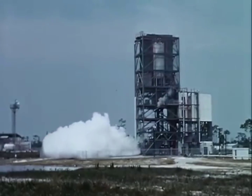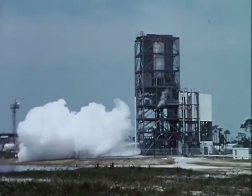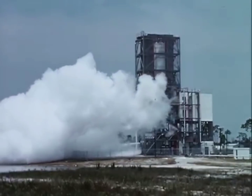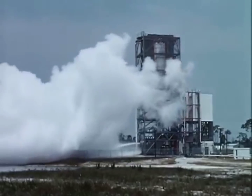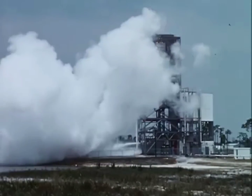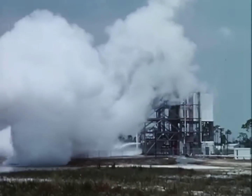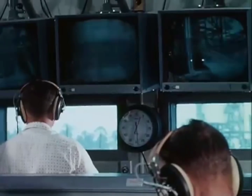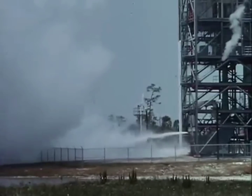On completion of this test firing, the engine will be returned to the manufacturing area for complete disassembly, inspection, and reassembly. Years of experience, research, and development have gone into the design and manufacture of the Pratt & Whitney Aircraft RL-10 rocket engine.